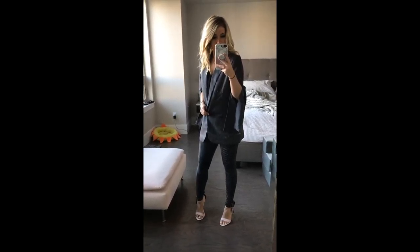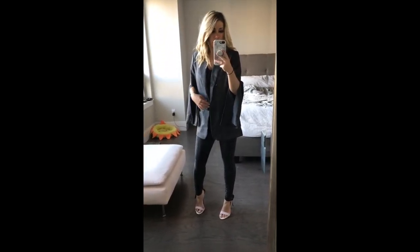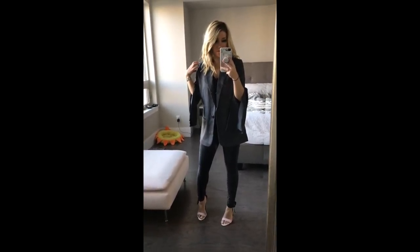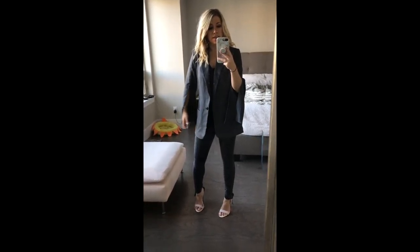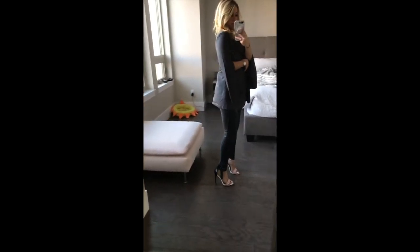Next up I have this BB Dakota sleeve-slit blazer. I love that it's a traditional blazer — really nice, does not have shoulder pads (you guys know how I feel about shoulder pads in blazers) — but it has this extra little detail on the sleeves that kind of makes it like a cape, which is fun. Just a little bit unique and different.